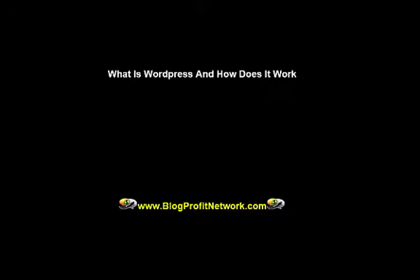Hey guys, it's Marcus here from BlogProfitNetwork.com. At the end of this video, I want you to go to BlogProfitNetwork.com, put your name and email in the box and get the printout of all my tools and tips to help you make money with WordPress and set up a really cool blog.